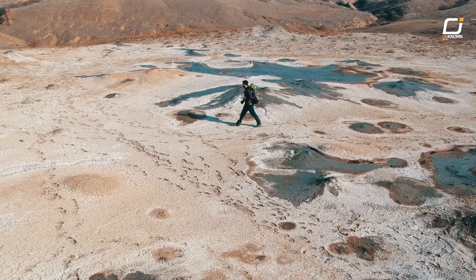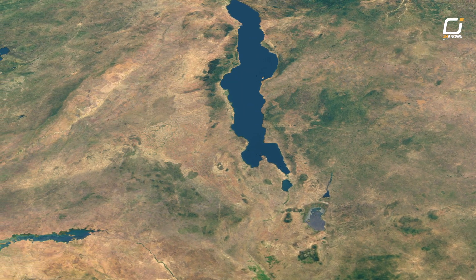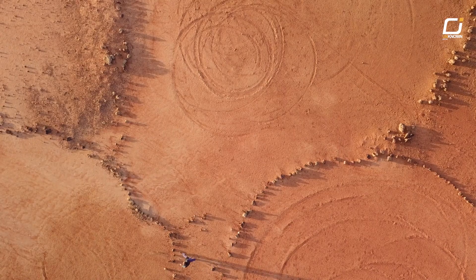Now we're left with one question: could such a dramatic shift happen again in the future? One thing is certain — the Sahara's story is far from over.